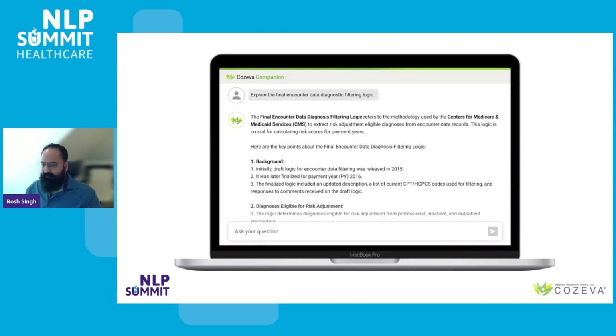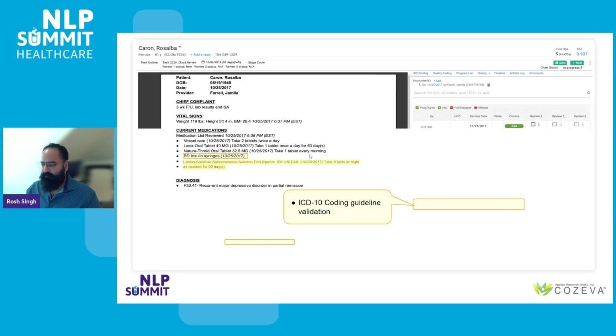In this scenario, a government program manager is simply asking for final encounter data diagnostic filtering logic. This is more straightforward — this information typically exists in specifications, and one can just provide that context based on basic similarity matching to give the user what they need.